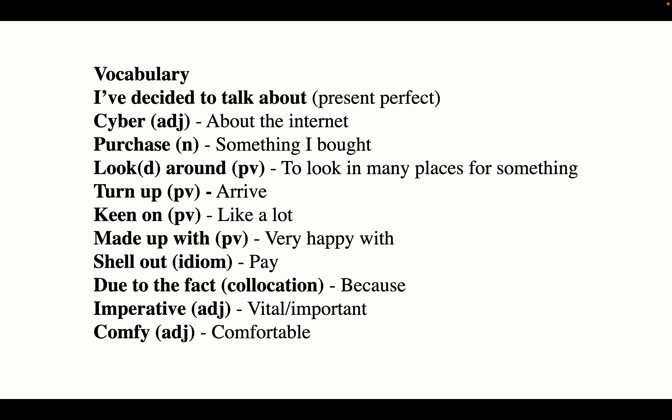'Keen on' is another phrasal verb meaning to like a lot. 'Made up with' is a phrasal verb meaning you're very happy with something. 'To shell out' is an idiom meaning to pay — if you shell out for something, it means you pay for it. 'Due to the fact' is a collocation and a more advanced way of saying 'because.' 'Imperative' is an adjective meaning vital or important, and 'comfy' is an adjective — a short way to say comfortable.